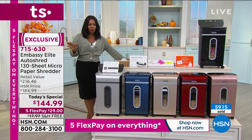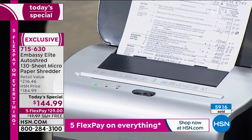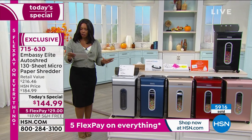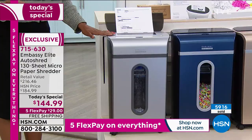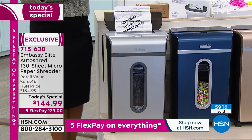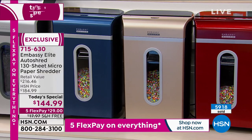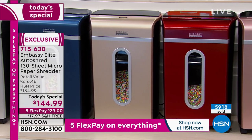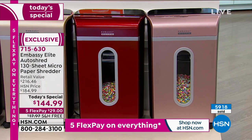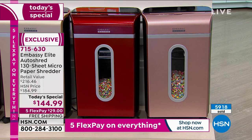This is the Embassy Elite Auto Shred — a 130-sheet micro-cut paper shredder. It's so easy to use. And since it's going to be in our home and not at the office, we can have some fun with the colors. You're seeing it here in a really pretty silver. It also comes in metallic navy, champagne gold, metallic red — though we're down to our last 250 — rose gold, and black.